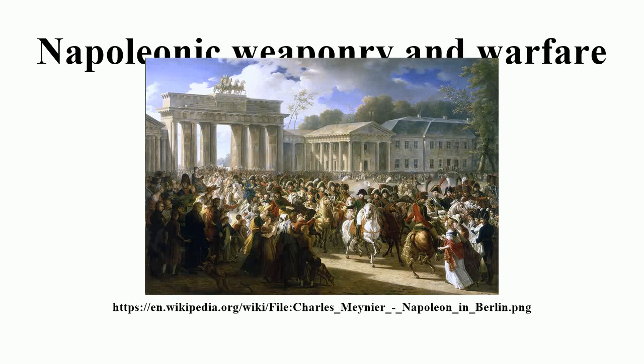Napoleon I, Emperor of the French, is recognized as one of the greatest commanders in military history. His main strategy was focusing on one part of the enemy, quickly defeating them, and continuing onward. His success was made possible not only by his ambition, but also through the dynamic composition of his army.